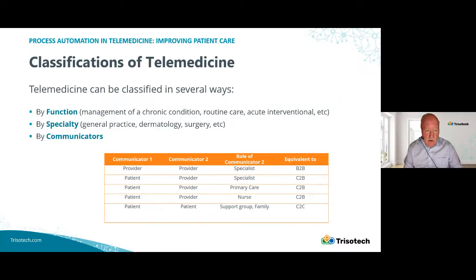One feature about telemedicine that we need to take into consideration is the diversity that occurs. Telemedicine has many flavors, and you can classify each. You can classify it by function: managing chronic conditions, delivery of routine care, acute interventional care and others. You can classify it by specialty: general practice, dermatology, surgery, and whatever specialty you desire. And finally, you can classify it by who is talking to whom — provider-to-providers comparable to B2B, patient-to-patient, and a support group comparable to C2C. All these things have to be taken into account when trying to consider possible modeling of telemedicine.